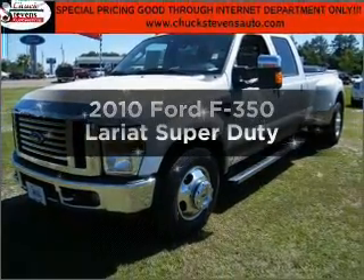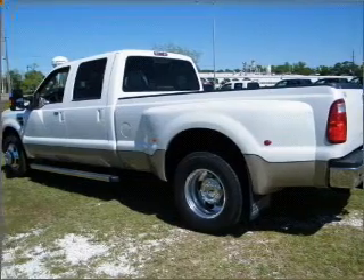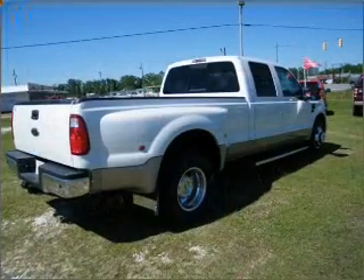Introducing the 2010 Ford F-350. This is the set of wheels you've been looking for, with a powerful eight cylinder engine that responds smoothly to its five speed automatic transmission.